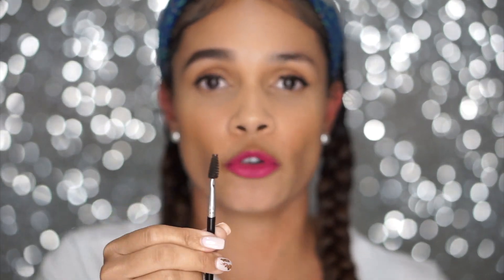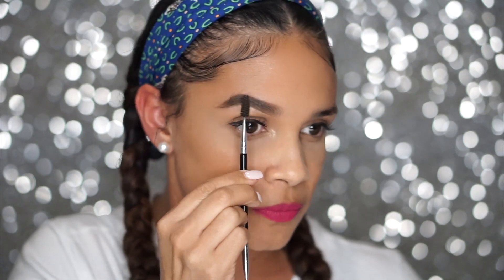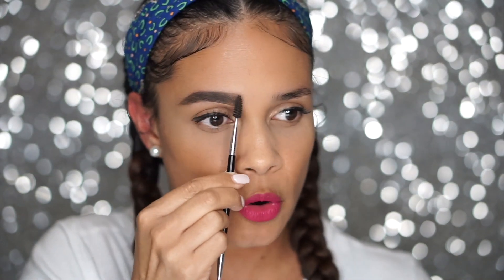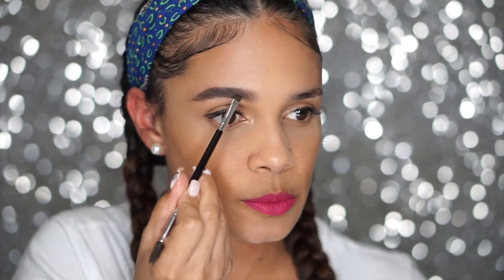By using a spoolie, you can help move product around that maybe gets stuck in the hair there. So just brush it through to give it a more even look. And just blend this up.